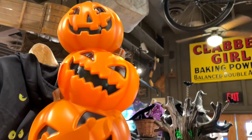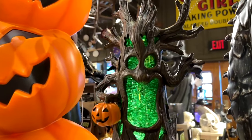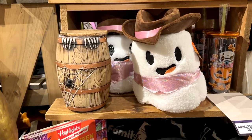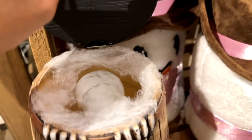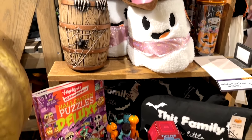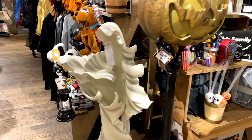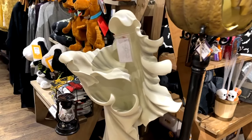Here we are at the Cracker Barrel Old Country Store. We're going to start right out with this glitter globe tree — Cracker Barrel loves their glitter globes, they had a ton of them for Halloween and Christmas last year. Look at this little cowboy ghost — how cute is he? And this barrel here has a skeleton in it that pops up and talks to you. Here's a lamppost next to this very popular ghost that was a sellout last year, with a pumpkin on top of it.